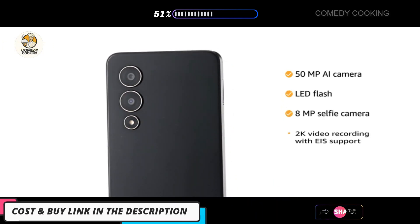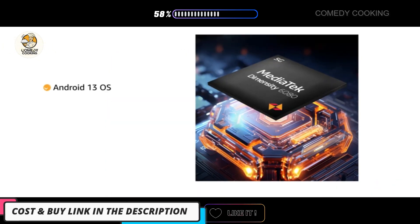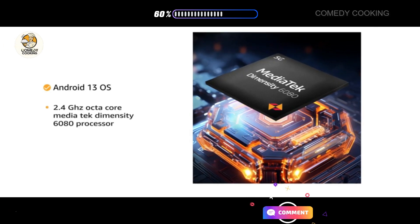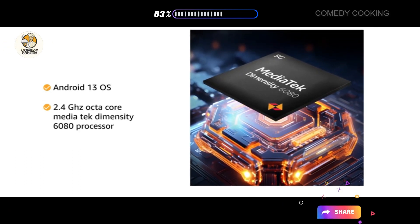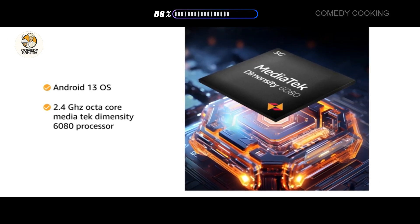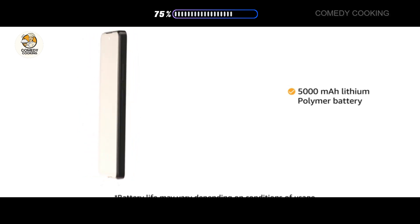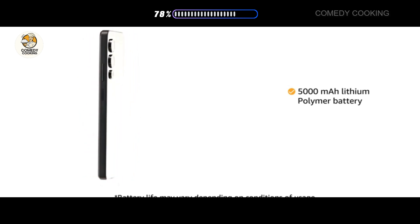It also supports 2K video recording with AIS support. Powered by Android 13 OS and a 2.4GHz octa-core MediaTek Dimensity 6080 processor for best performance. The 5000mAh lithium polymer battery provides long battery life.